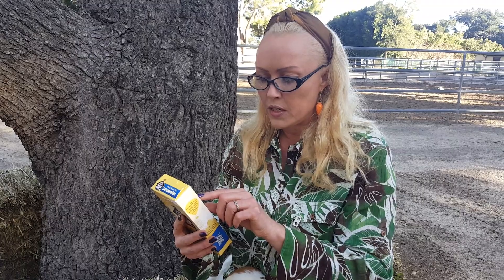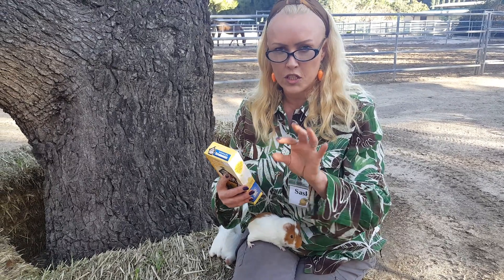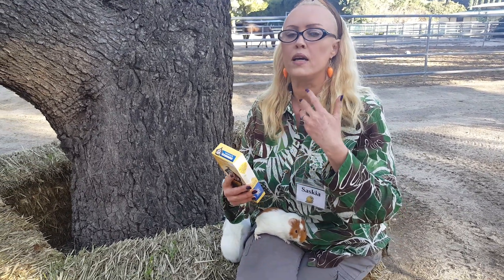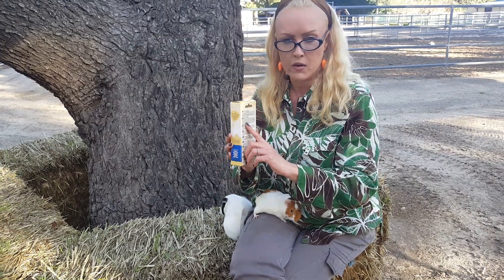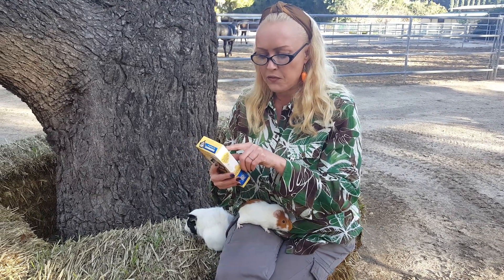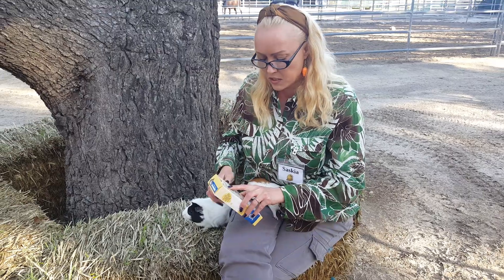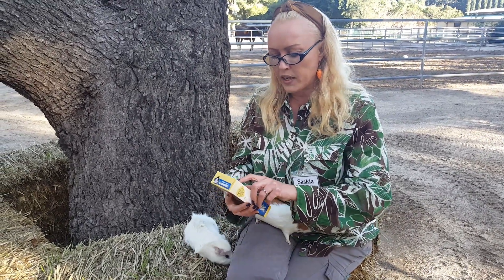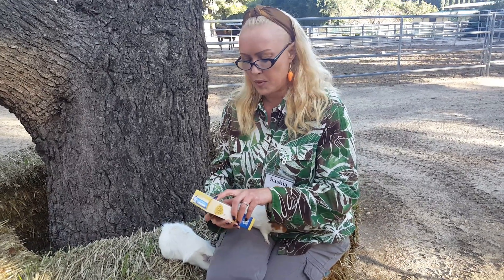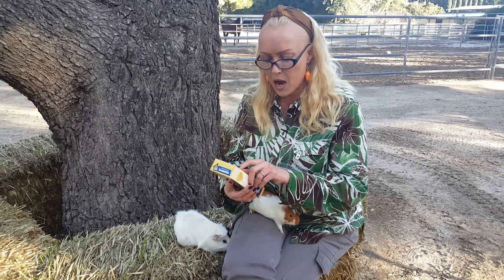Now the interesting part: the ingredients. The first ingredients are always the most important — they're what the product contains the most of. The very first ingredient is wheat flour. I'm not a big fan because guinea pigs don't really eat wheat — they can eat wheatgrass, but not the actual wheat. It's a totally non-natural filler, like what they put in pellets. A lot of people are allergic to it too.